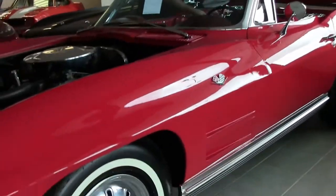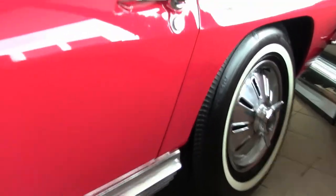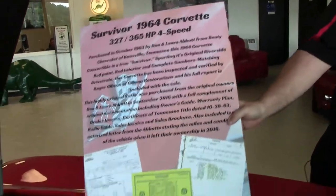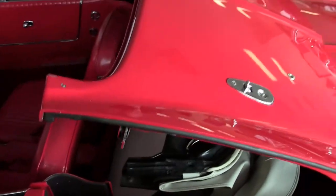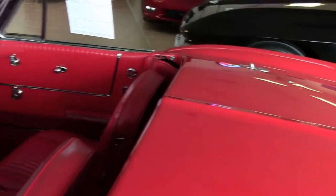It does have a white top, and for shows they have even done a little poster board to give you a feel for who owns the car and that it is a one owner car with the documentation. Perfect for your local NCRS show — a great car to show off all over the place or just drive and enjoy.